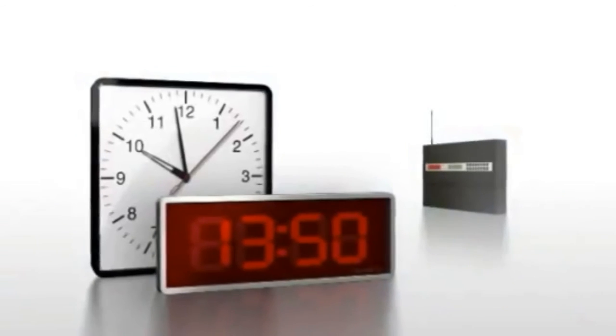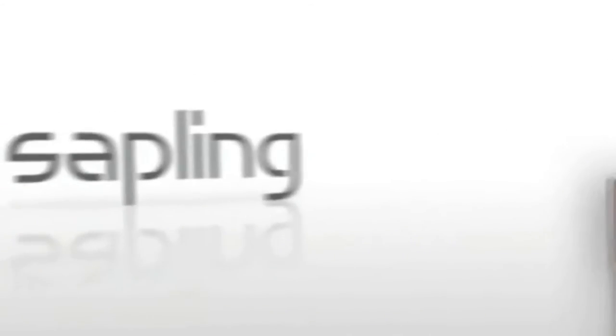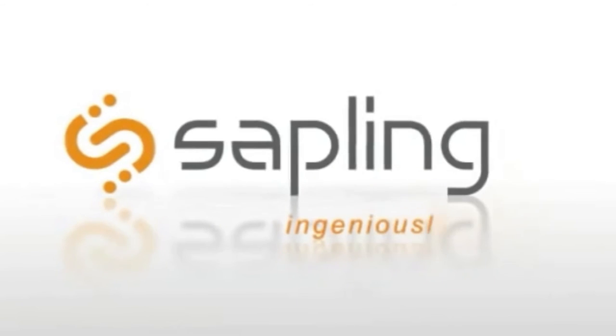Our unique wireless system is just one example of Sapling's ingenuity and innovation. Sapling — Ingeniously in sync.